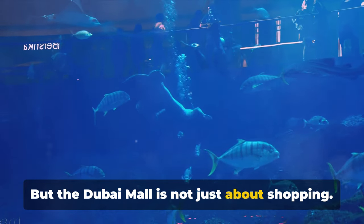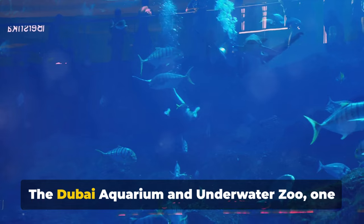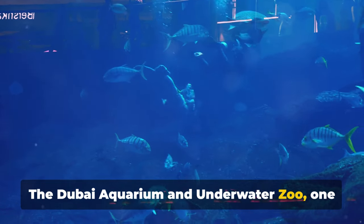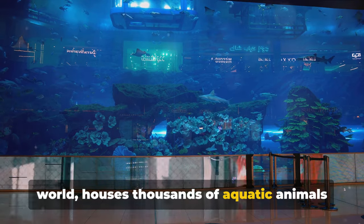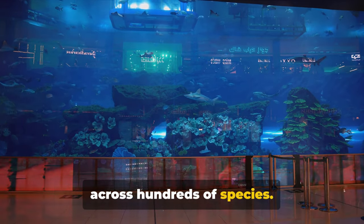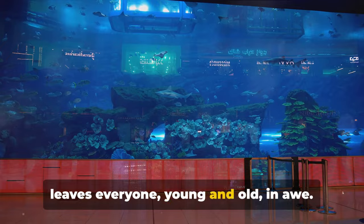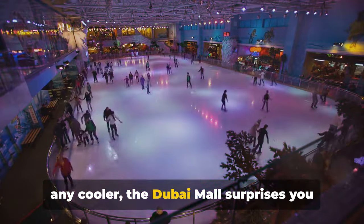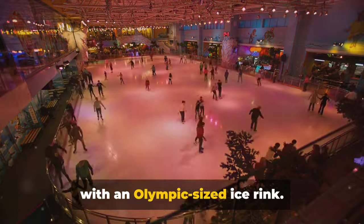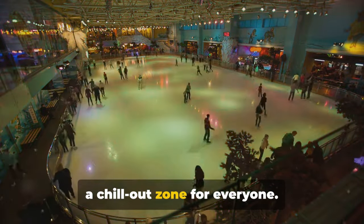But the Dubai Mall is not just about shopping. Ever imagined a giant aquarium in a mall? The Dubai Aquarium and Underwater Zoo, one of the largest suspended aquariums in the world, houses thousands of aquatic animals across hundreds of species. It's a magical underwater world that leaves everyone, young and old, in awe. And just when you thought it couldn't get any cooler, the Dubai Mall surprises you with an Olympic-sized ice rink — from beginners to seasoned skaters, it's a chill-out zone for everyone.